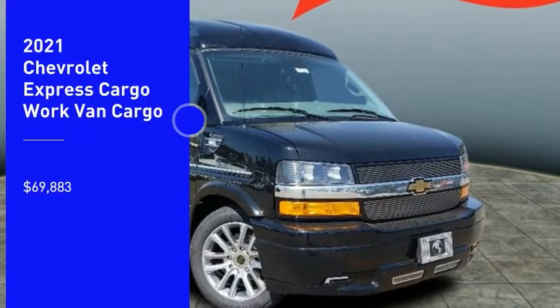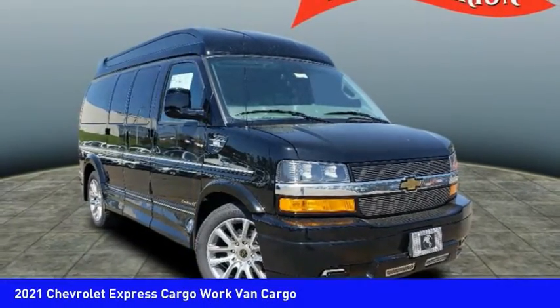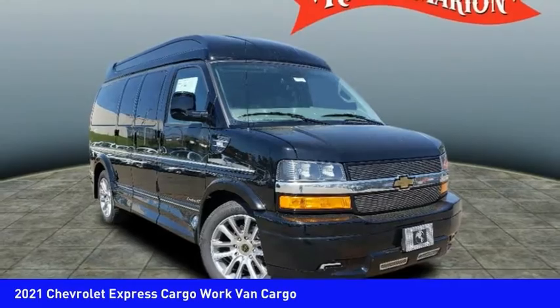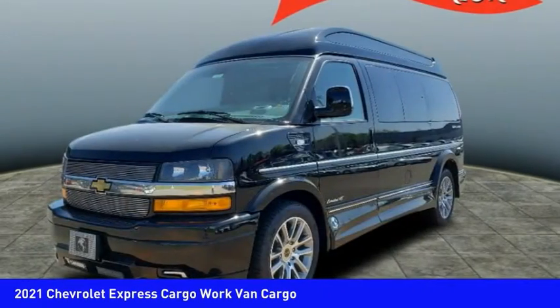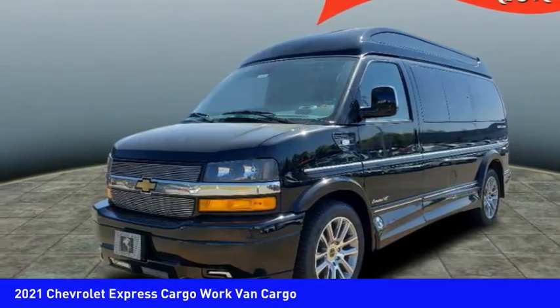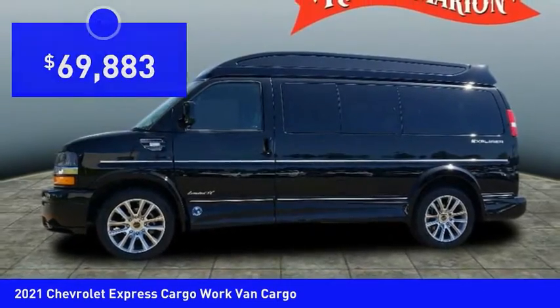We are pleased to show you the 2021 Express Cargo. The Chevy Express Cargo van is ready to handle all of your work tools, carpooling to work, or running the kids to soccer, and is priced below $70,000.